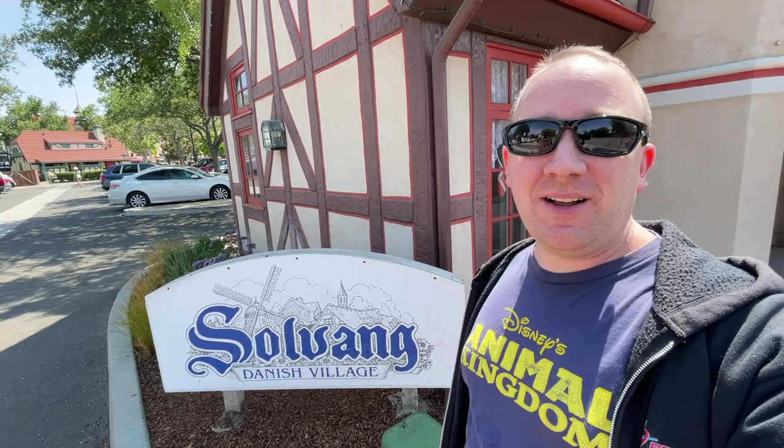Hey everyone, I'm Trevor and you're watching SoCal Disney Dad. Today we are in Solvang, California. It is a small little Danish village on the 101 freeway, just about three miles off the freeway. We were up in Monterey Bay, California and we were heading back home and we decided we wanted to stop here and check it out. It is a really cute, really awesome town, and I'm excited to share it with you guys, so let's get going.